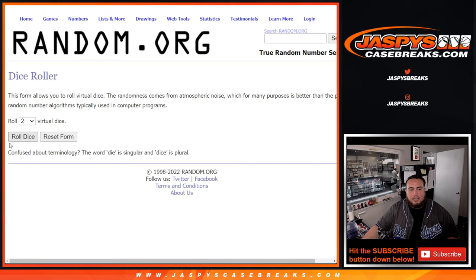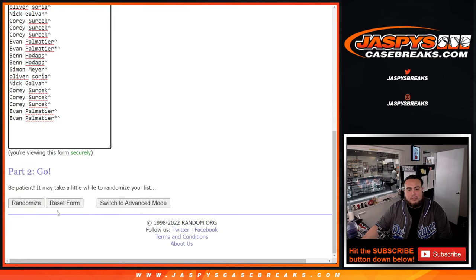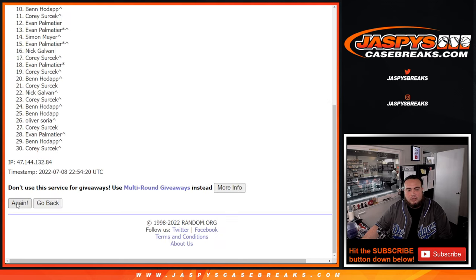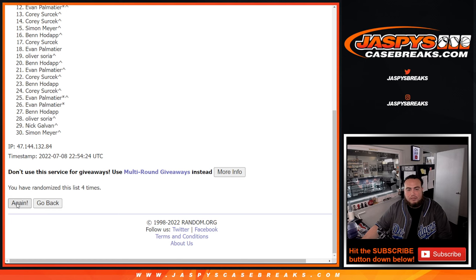So appreciate it, guys. Good luck, let's roll it. It is a three and a five — eight times. Good luck. One, two, three, four, five, six, seven, eight.